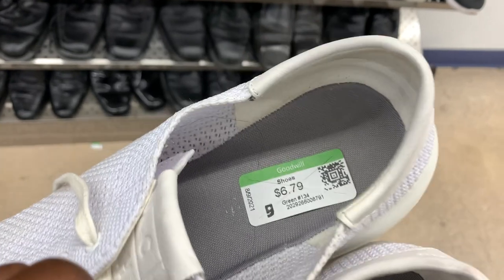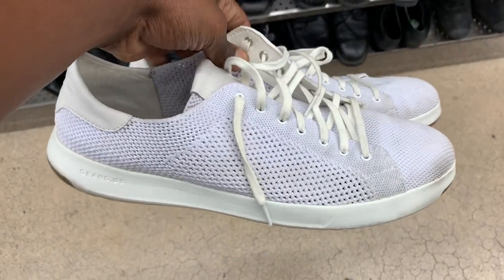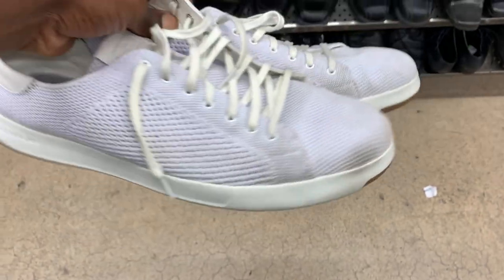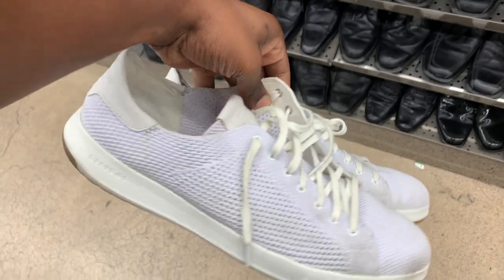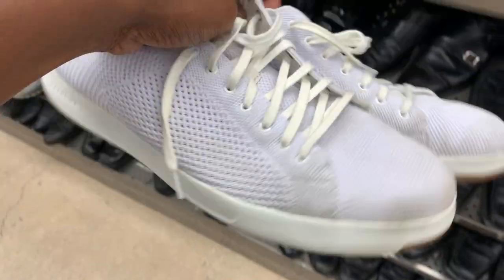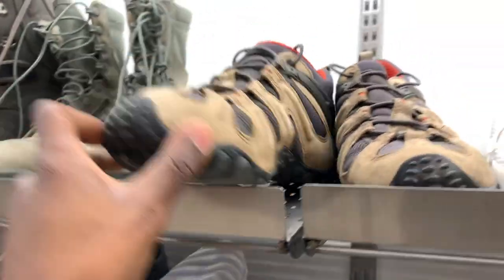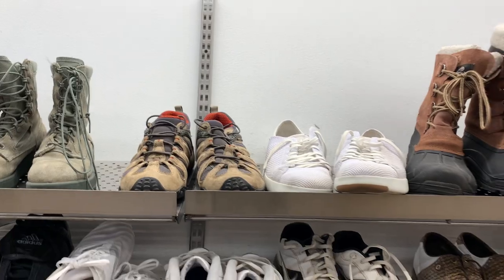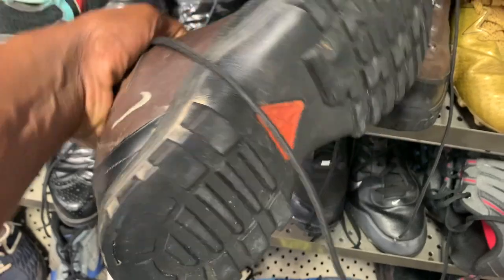Here was a pair of Cole Haan sneakers. I always tell you guys Cole Haan shoes don't sell for as much as they used to — at least for me. I try to still pick them up if I can get a good deal, but these are pretty dirty and it's Cole Haan, so it probably won't sell for much. I figured it's not worth putting in the extra effort, so I just passed on those Cole Haans and those Merrells — they've been there for a long time.